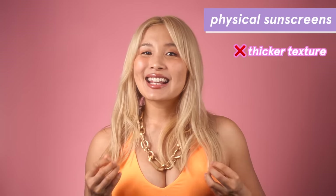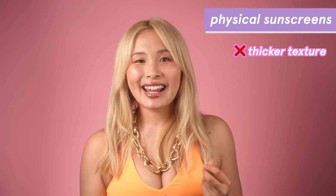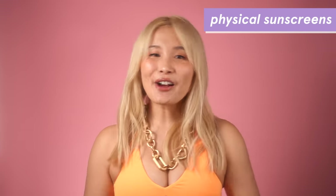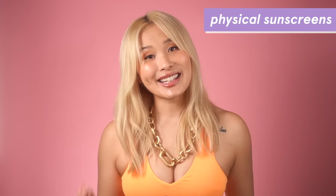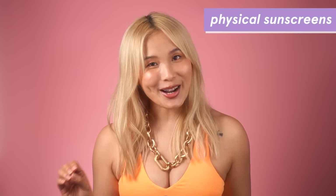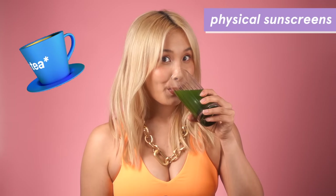The downside to physical sunscreens is that the texture can be a little bit thick and pasty. They can also be harder to blend and you definitely need a mirror to apply them. They also can leave a white cast. If white cast is an issue for you, I'd normally recommend a tinted mineral sunscreen, but so many brands only have just one tint — can you please offer more than one shade? If you do have darker skin, I generally wouldn't recommend untinted physical sunscreens unless you're going to apply makeup on top.